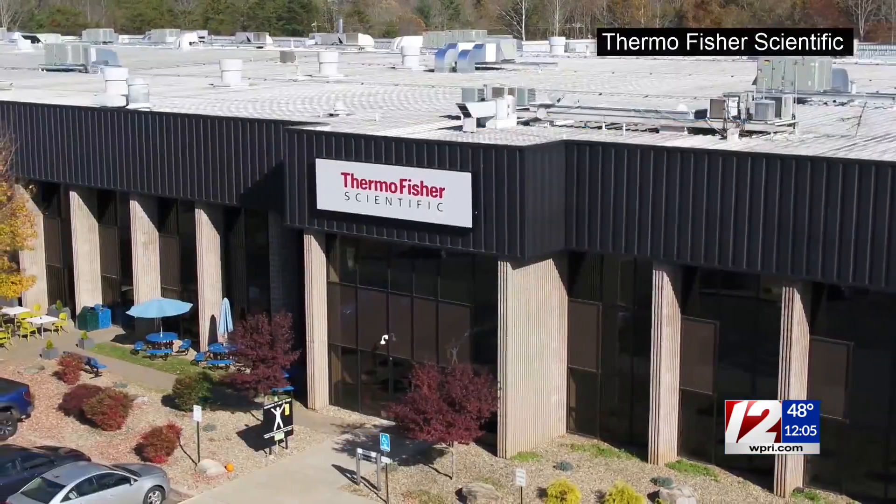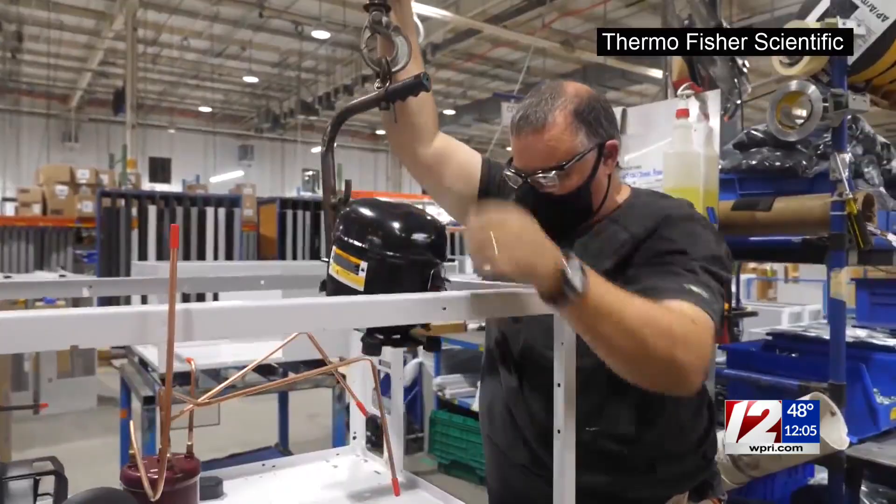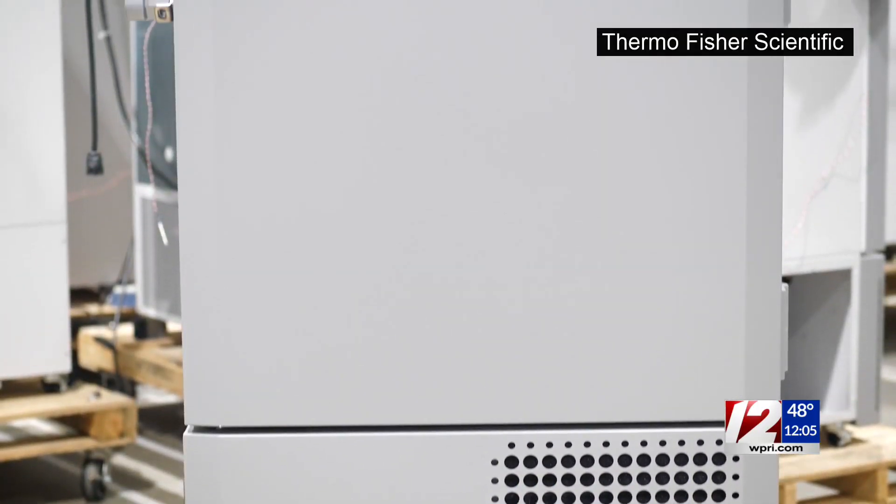These new mRNA vaccines require these temperatures for the biology of those vaccines, and so we are here to support that. Dr. Alex Esmond is the general manager for cold storage at Thermo Fisher Scientific. The company, headquartered in Waltham, Mass., produces the ULT freezer some COVID-19 vaccines will need.